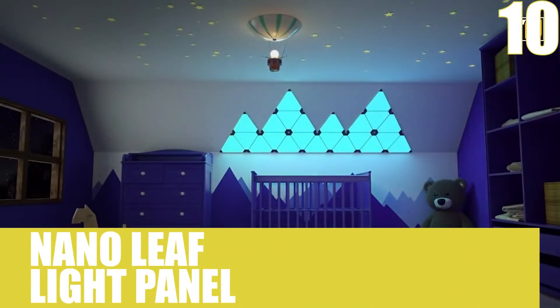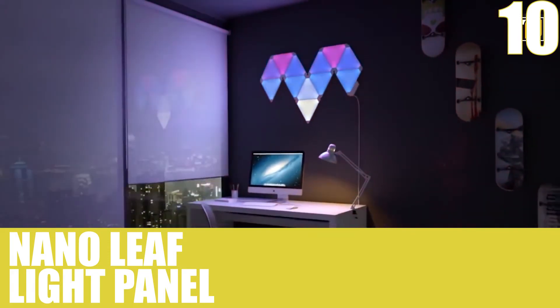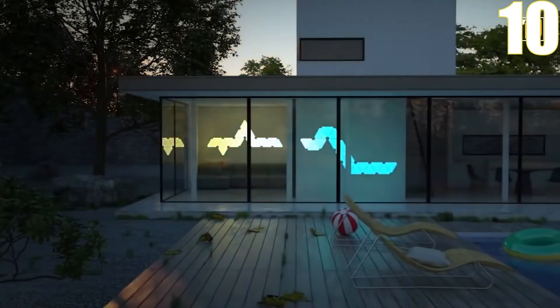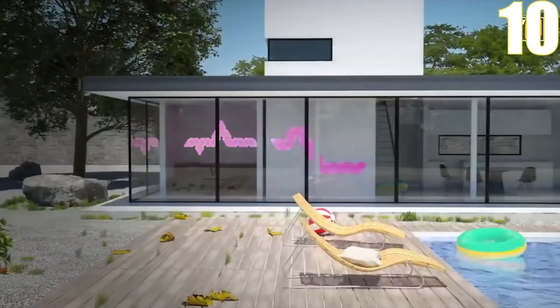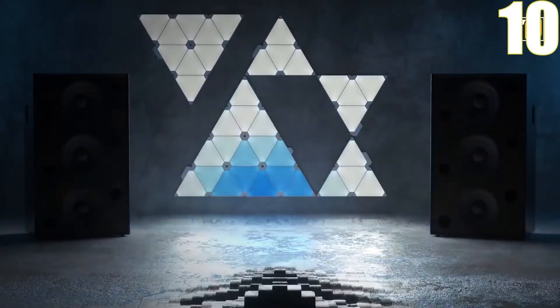Number 10, Nanoleaf Light Panels. These panels can create beautiful light mosaics in your room, and they even have an array of shapes you can collect and join together. The best part is that you can sync your music with the lights and watch them move to the rhythm.